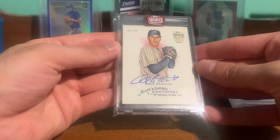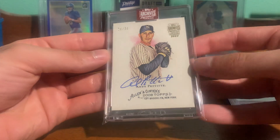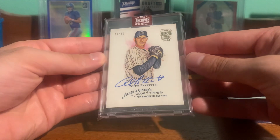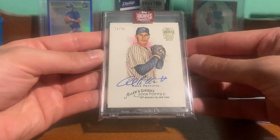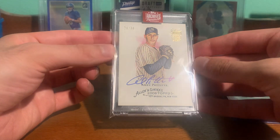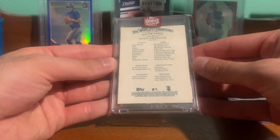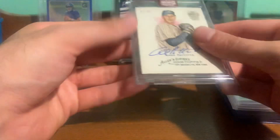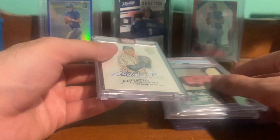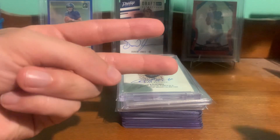And then lastly, picked up this Andy Pettitte Archive Signatures, Allen & Ginter Auto, numbered out of 30. Nice clean blue ink auto — one of my favorite pictures. Pretty cool pickups. That's pretty much it. Thanks for watching. Peace.